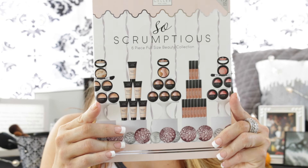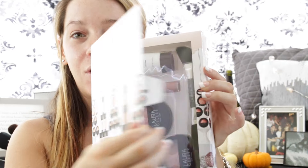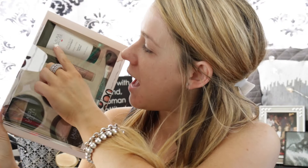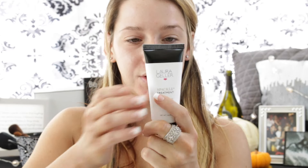So the first thing we're going to get into is our Laura Geller 6-piece full-size beauty collection. It looks like this when you open it. We have an even-tone makeup primer, a color lip gloss, and these kind of look like bronzers, slash highlighters, slash blushes. So let's go into the primer first.